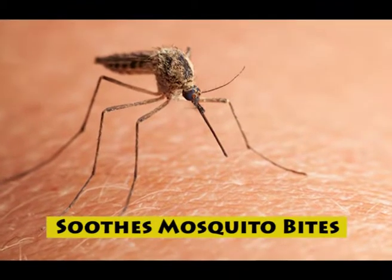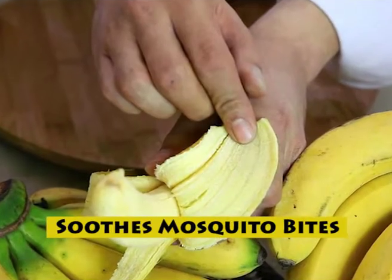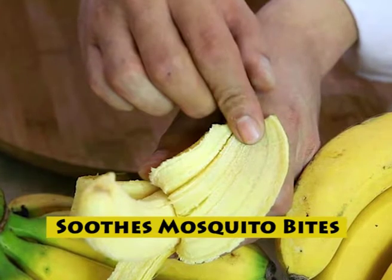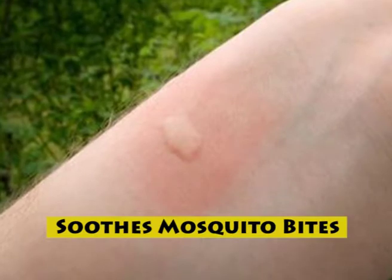Mosquito and other bug bites cause a lot of itchiness and discomfort. You can treat these symptoms with banana peels, which help draw fluid out of the bite. Plus, the polysaccharides in the peel seep into skin cells to halt swelling and inflammation within minutes.